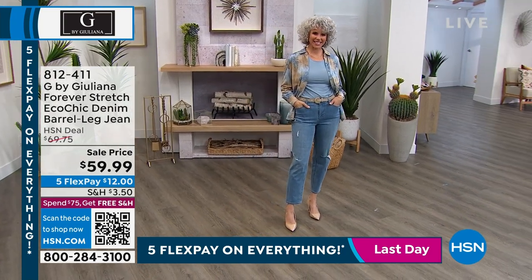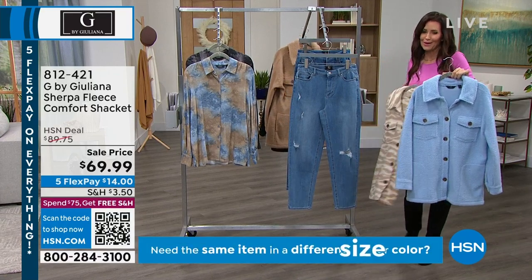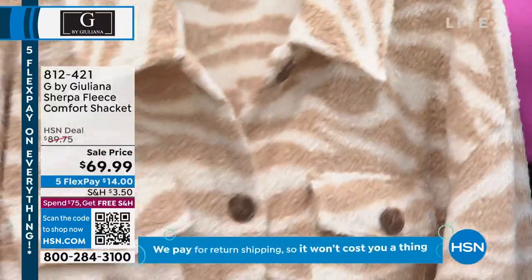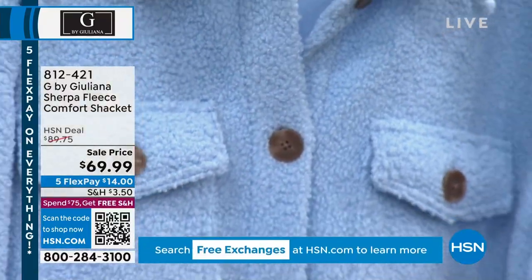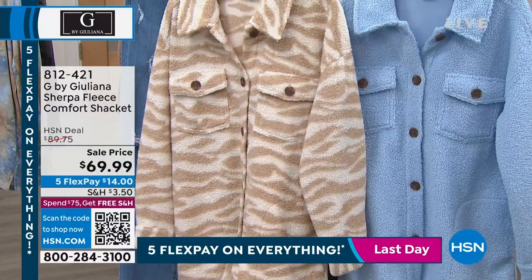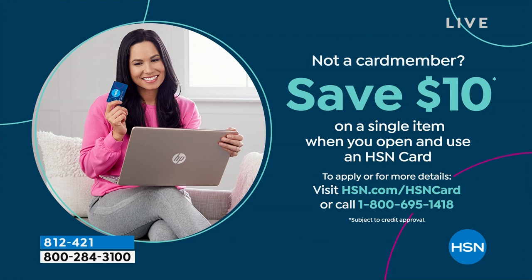We've also got this jacket — I want to call it Sherpa fleece, it's a faux Sherpa fleece. So soft and luxurious and beautiful. We've got one print — Cappuccino Animal — and then three solid colors: black, sand, and chambray, which is this blue one. If you really want to wear your blanket, this is the way to go. We'll give you a full presentation coming up in about 10 minutes, so if you want to see that on our models and see all the options, please stay tuned. If you want to save $10 on your first item, apply for the HSN card and we give you $10 to spend on your very first purchase.